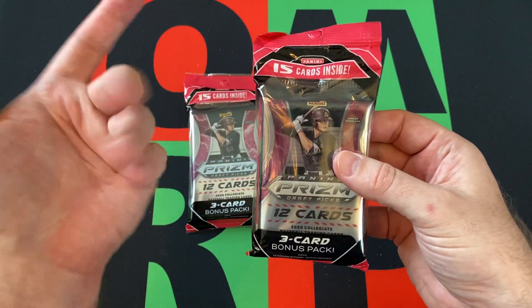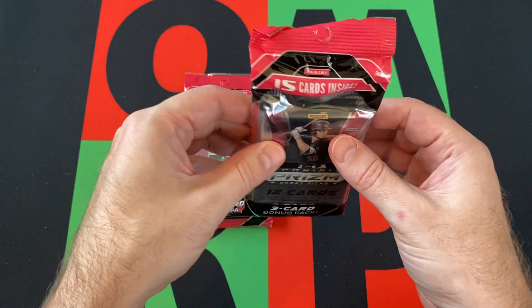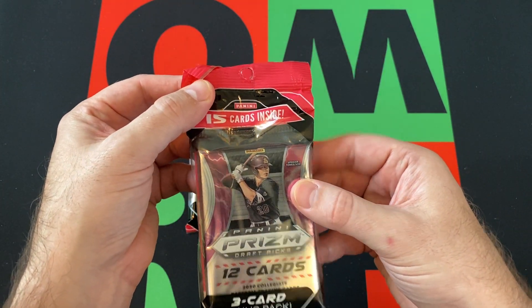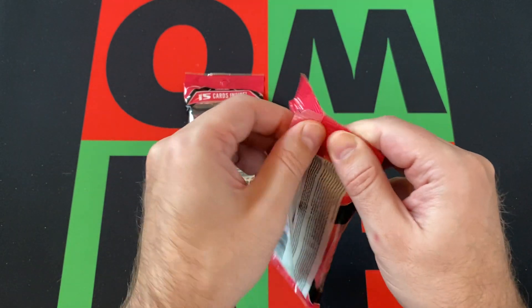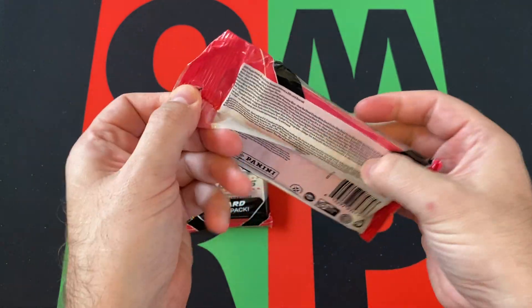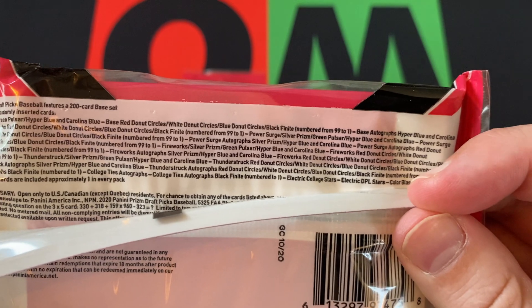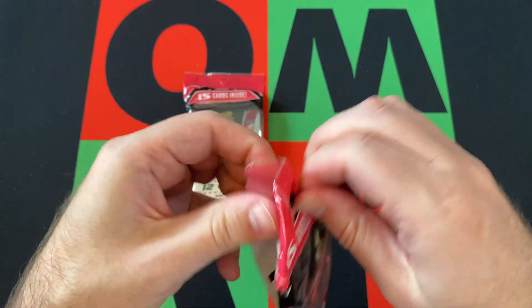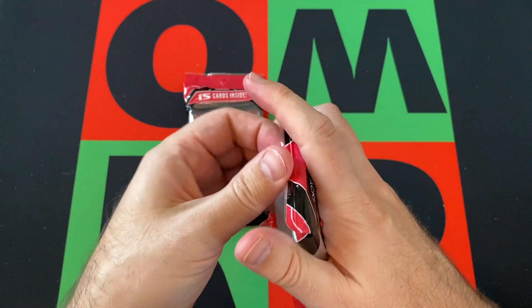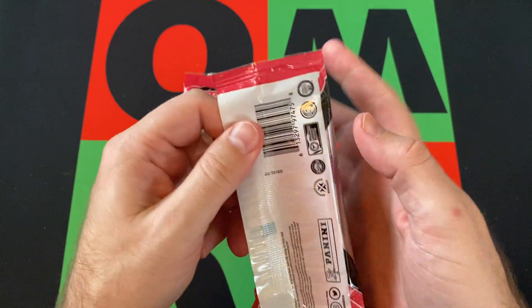There are 15 cards total — 12 cards in the main pack, and then there's a bonus 3-card pack, which I believe are pink prisms. Could be wrong about that. There's also a bunch of stuff we're looking for — parallels, autographs, and all sorts of stuff we could possibly find. Potentially of nobodies, or guys that just haven't made it yet.